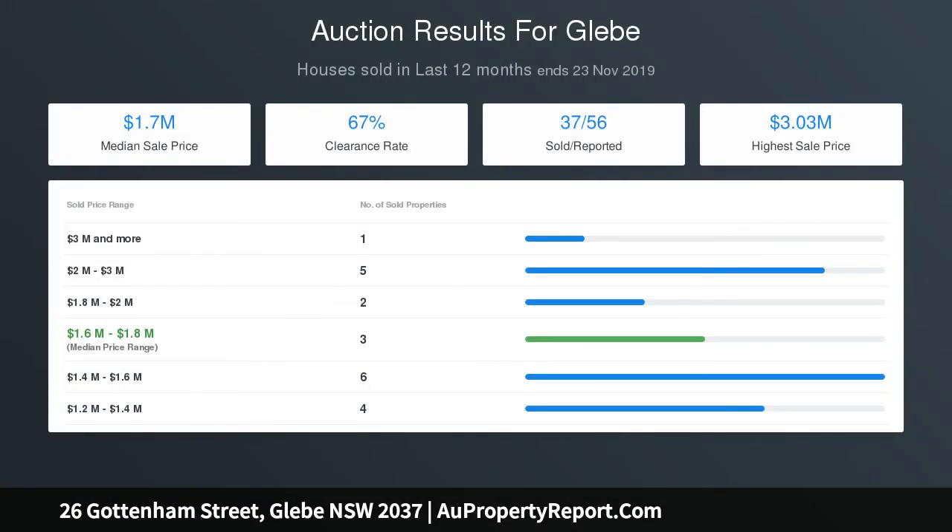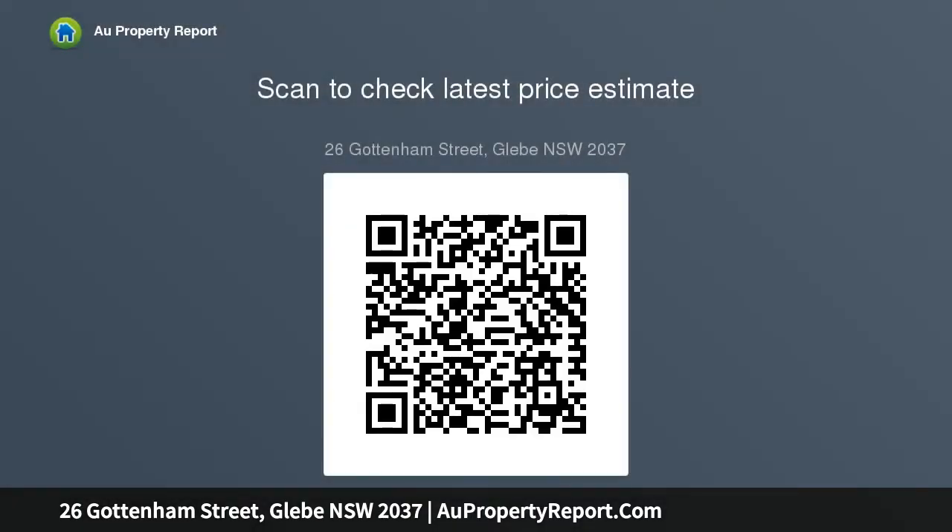Rear lane access parking is within close proximity to the city. Walk to a fantastic choice of restaurants and popular cafes, near excellent schools, Broadway, the fish markets, and the university.